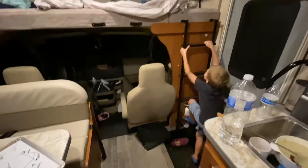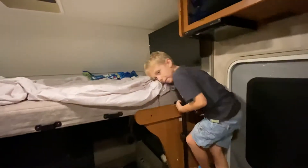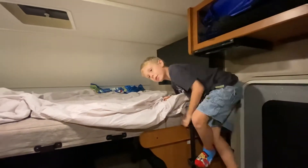Right up here is our bed. Maybe it's my sister's favorite place, which is over there.